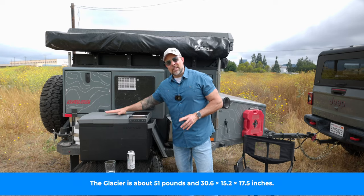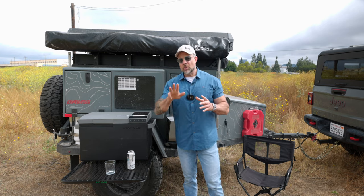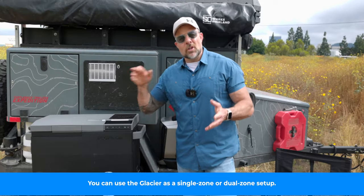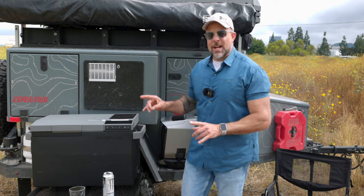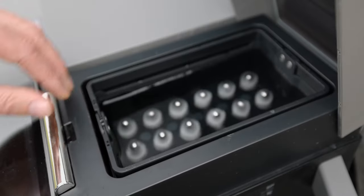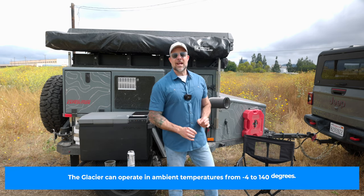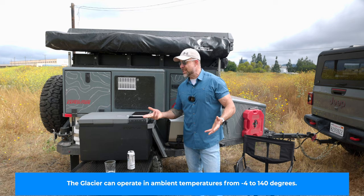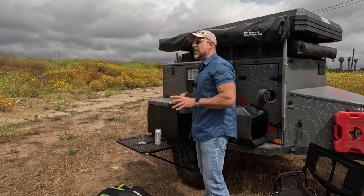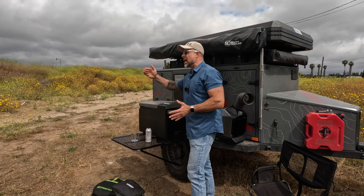Shifting gears — the EcoFlow Glacier. This is not just a portable refrigerator; it's actually a three-in-one unit: a refrigerator, a freezer, and an ice maker. With 38 liters of space, you'll have plenty of room for food and beverages, and with an extended runtime of up to 40 hours, you can keep things cool all weekend. My favorite feature is the ice maker — it gives you 18 cubes in 12 minutes. The fridge-freezer aspect is equally impressive; each side can independently be set as a refrigerator or freezer, with temperatures ranging from minus 13 degrees Fahrenheit all the way up to 50 degrees.